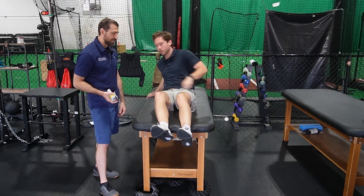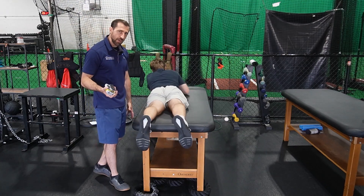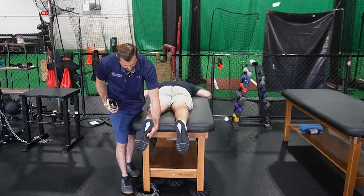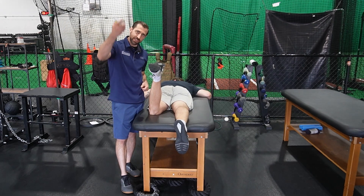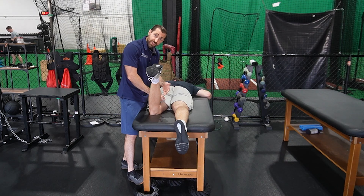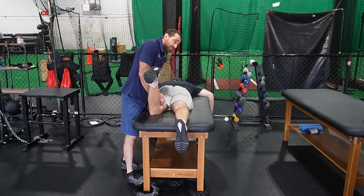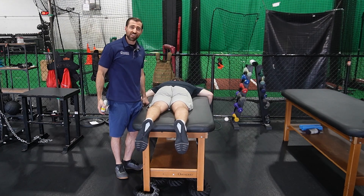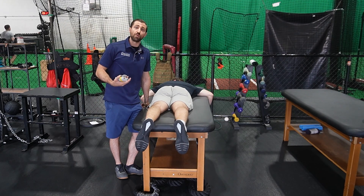From here, have the patient flip onto their belly for hip extension. Bend the knee, take the handheld dynamometer and place it at the hamstring right above the knee, then have the patient kick up nice and strong toward the ceiling. Check side to side — you may find that the involved side is a bit weaker.